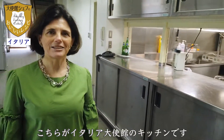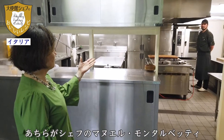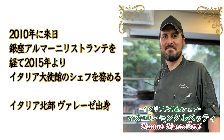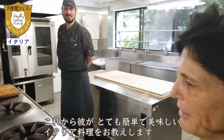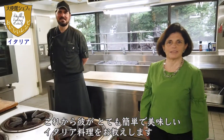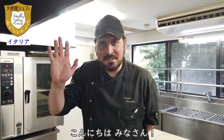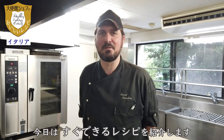Here we are at the kitchen of the Embassy of Italy, and our chef is Manuel Monizal Vitti. He will show you how to prepare very easy yet interesting dishes for you. Hi, hi everybody!